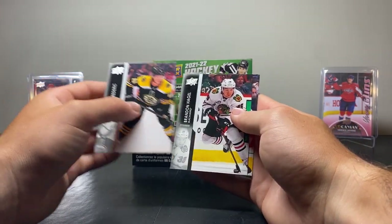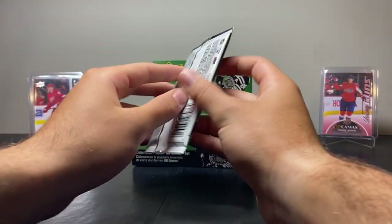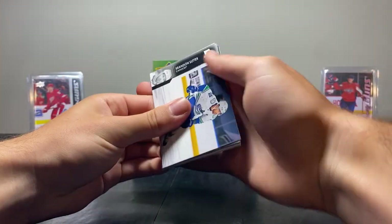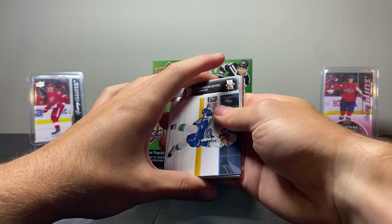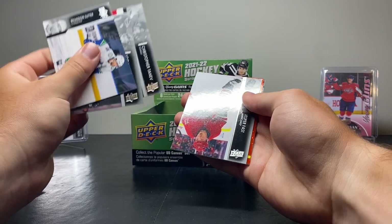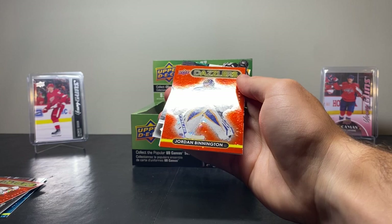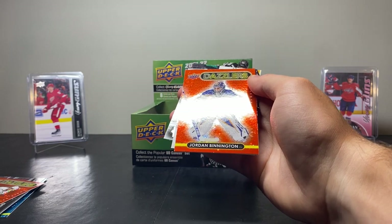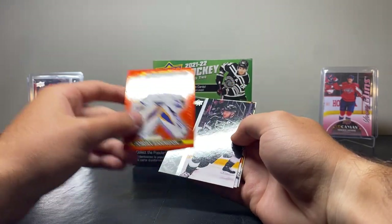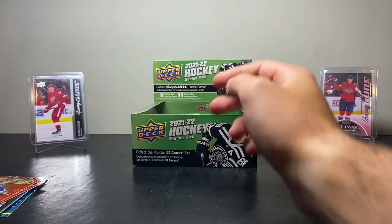Then we have Trent Frederick, Brendan Hagel, and Nick Suzuki. Next pack — another Red Dazzler. We have Brendan Suter, Logan Couture, Chris Tanev, Jesper Faust. 3, 2, 1 — boom — Jordan Binnington Red Dazzlers. That's an okay one. Really wanted a rookie Red Dazzlers, but it is what it is. Maybe we'll still get one.